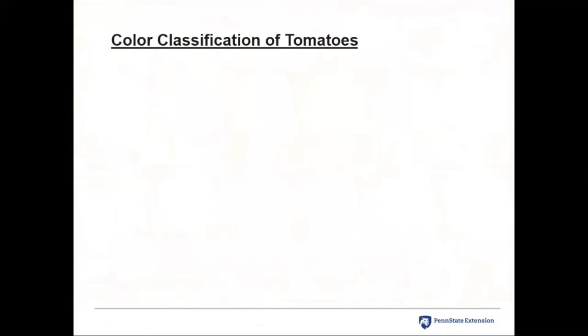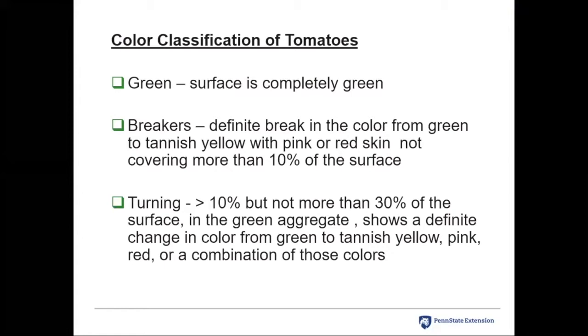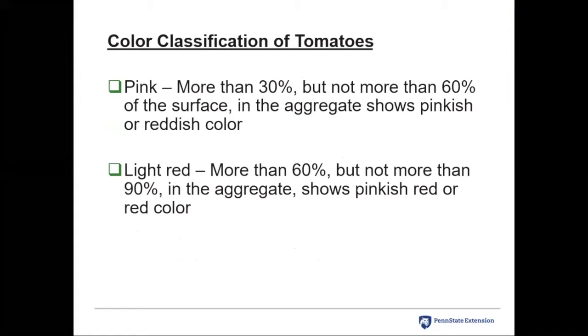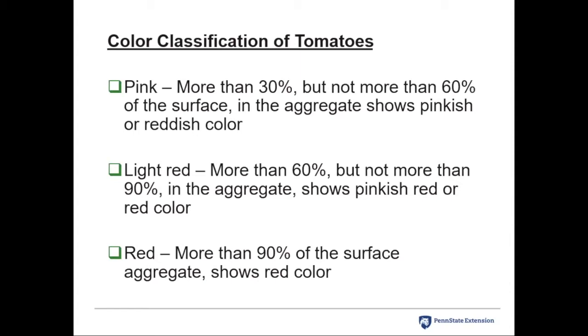Looking at color classification briefly: Green — surface completely green. Breakers — a break in skin color to tannish yellow or pink, covering no more than 10% of the surface. Turning — greater than 10% but not more than 30% of the surface. Pink — more than 30% but no more than 60% showing color. Light red — more than 60% but not more than 90%. Red — 90% of the surface. Recognizing these subtle changes governs at what temperature you'll store those tomatoes for best results.